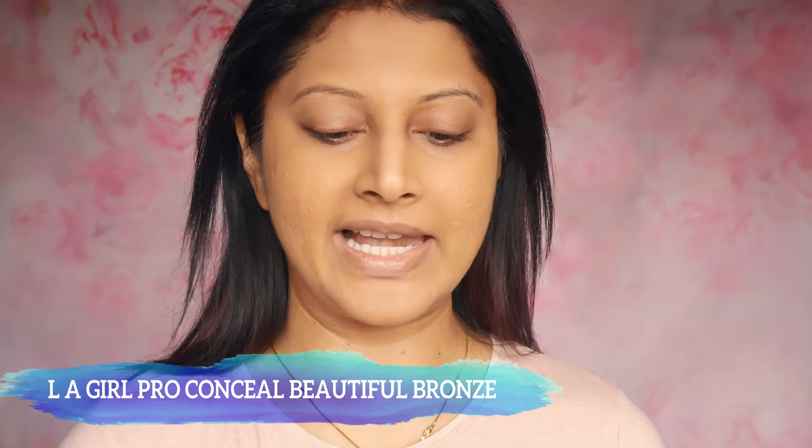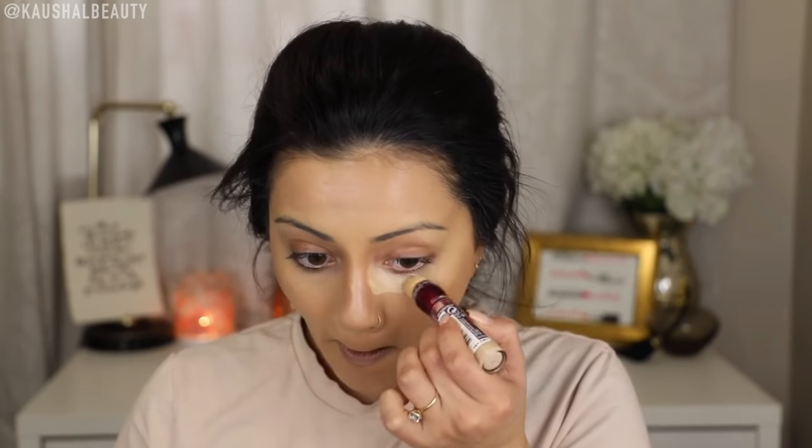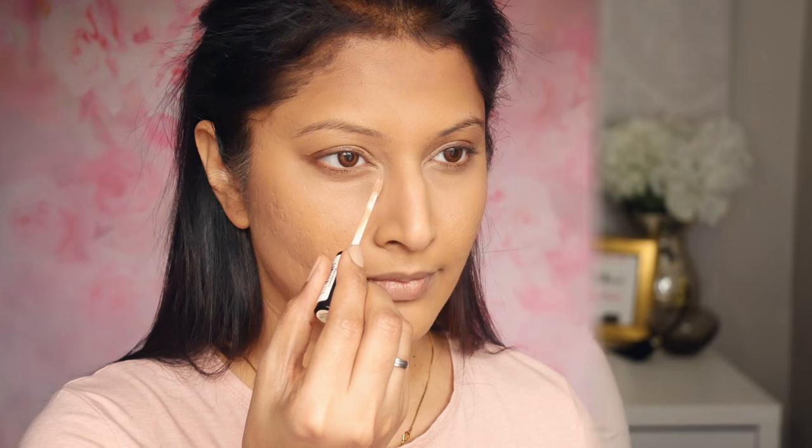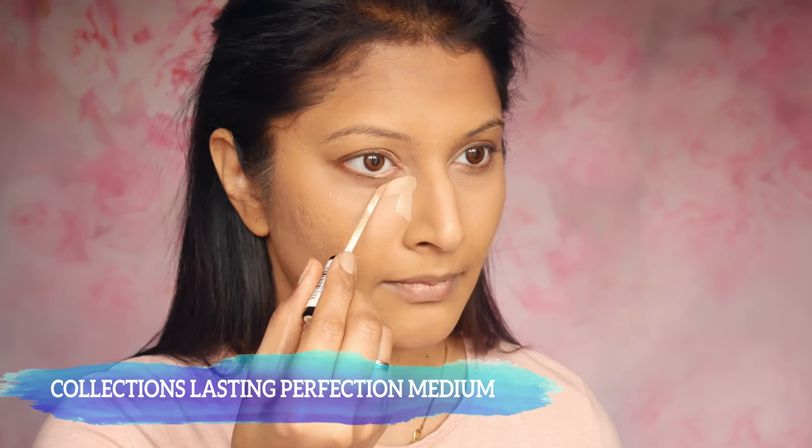She's got a really prominent contour — when you see her face-to-face, you can see it. I'm taking the LA Girl Beautiful Bronze Pro Conceal Concealer. What she loves to do is put a cream contour first, and on top of that she loves to put her bronzing powder — her powder contour. I do not like contour at all; I love to bronze my face, so this is really going full out. I'm going to take my eraser eye concealer in the neutralizer shade, which I find quite brightening under the eyes. And I'm going to apply a fair tone concealer from Lasting Perfection by Collection just to take that darkness away.